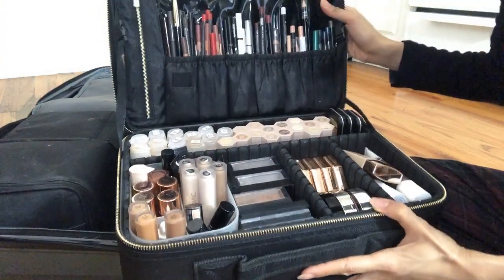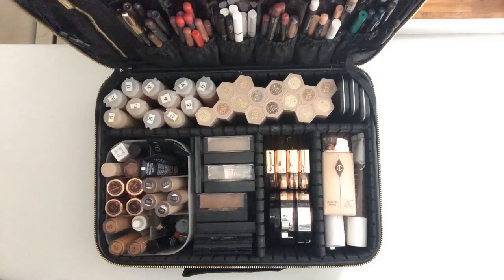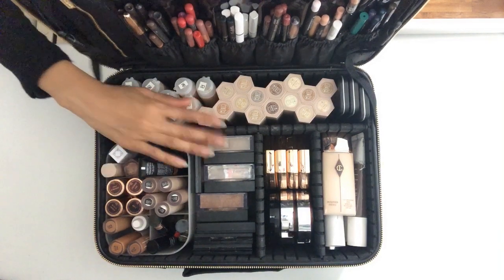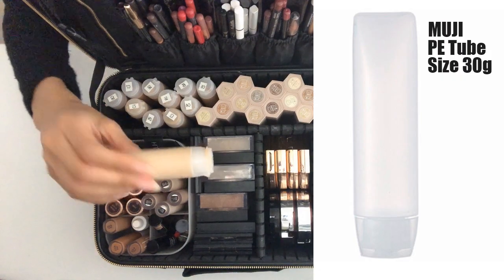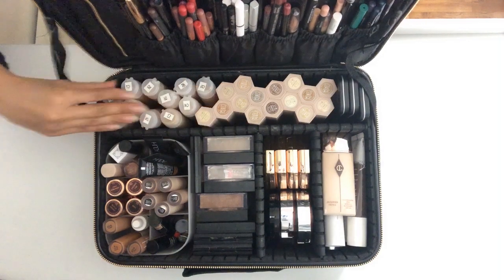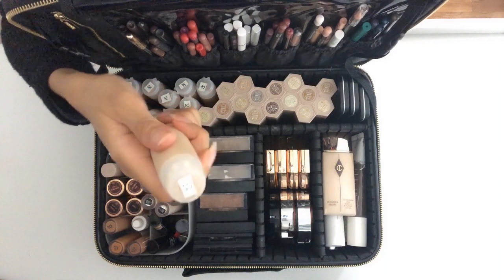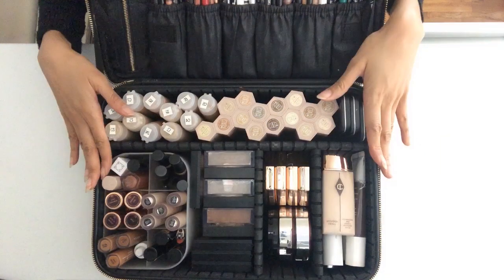Here is my roll-on case. These are predominantly face products. The foundations are MAC Face and Body, which I've consolidated into these squeezable small Muji bottles. I use a pink Posca marker to label them so I know which colors are which. These foundations are sheer, lightweight, and they can be layered for more coverage — I really like the skin-like finish they offer.